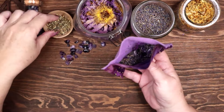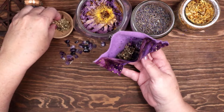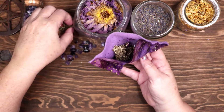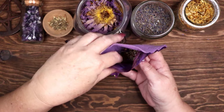Next is mugwort, an herb with strong protective and psychic enhancing properties. It is often used in dream work and divination to enhance intuition and promote vivid dreams. Mugwort is also associated with healing and purification.